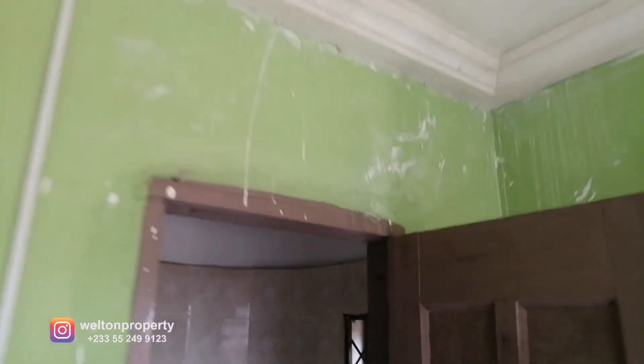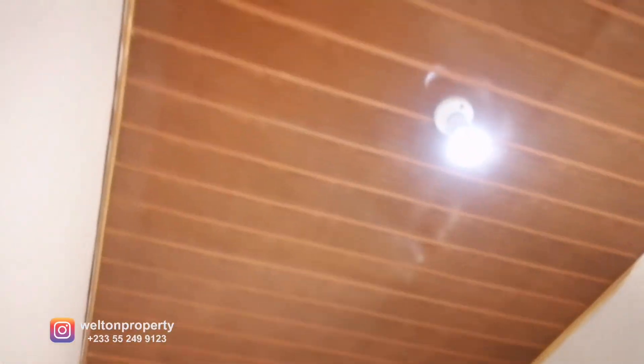I can show you what was previously here before we did the works. This is the washroom — previously it was all plastic T&G ceiling, and we've changed it around and now have the lovely POP designs.